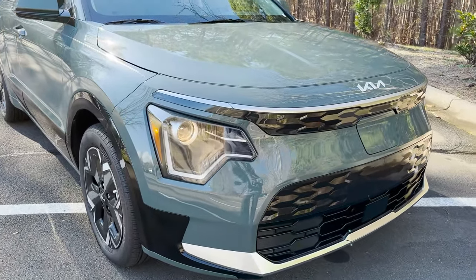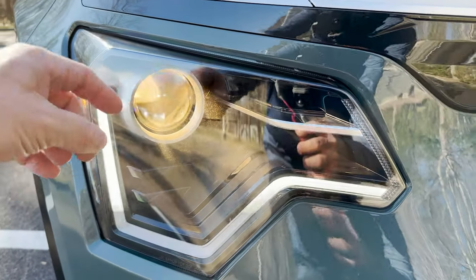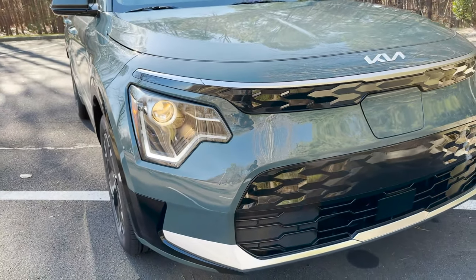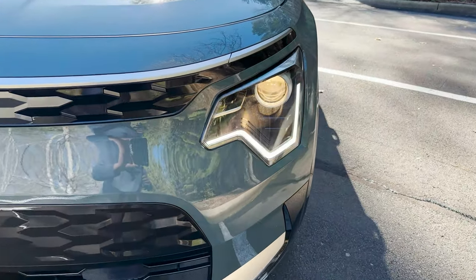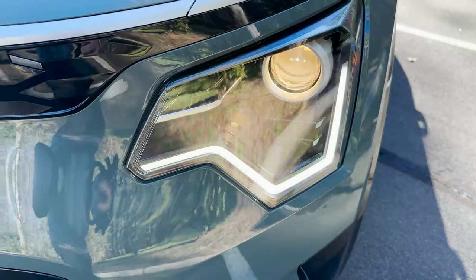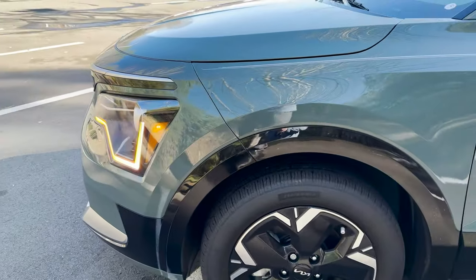Look at the interesting LED daytime running lights. The one thing I'm not too excited about is the fact that this is not an LED headlight — I would like to see that even on the entry level. Look how the turn signal here kind of looks like you're scribbling in statistics class. It's pretty wild — pretty funky fresh, if you ask me.